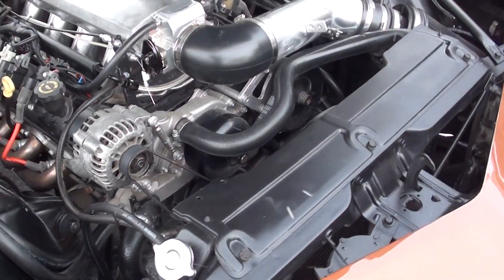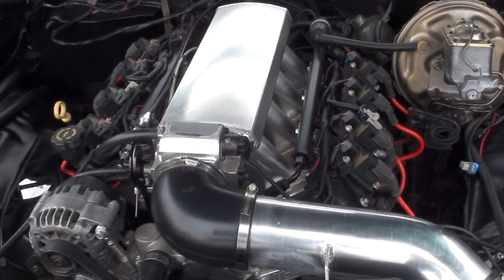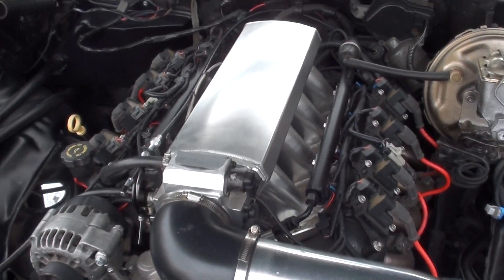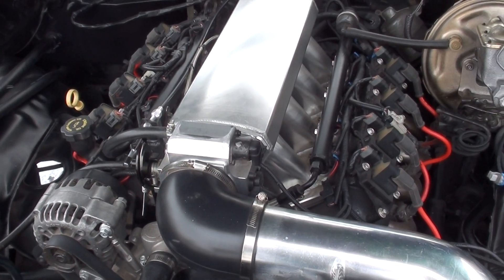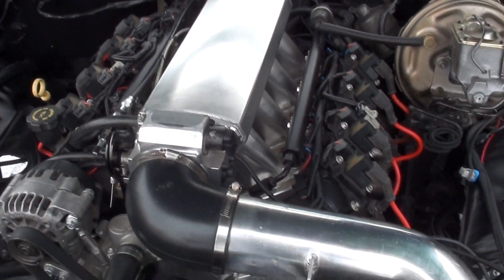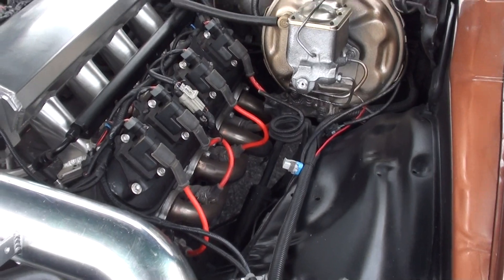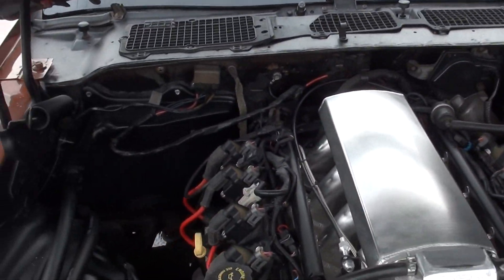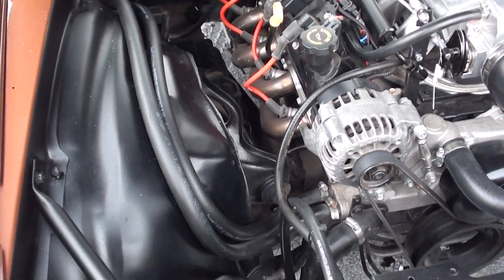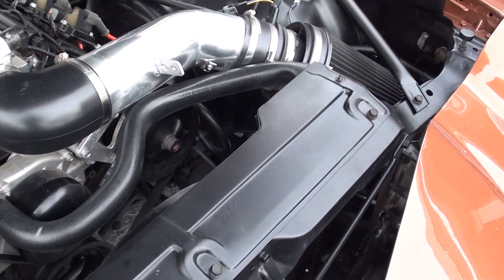This is a fresh 5.3 LS fuel-injected engine. You can see it's got a fabricated throttle body and intake on it — I think that's A1 Performance — 92-millimeter throttle body. Power steering, power front disc brakes, and it does have headers. It's a fresh 350 Turbo Hydramatic transmission behind it. It's got an aluminum radiator with electric fan.